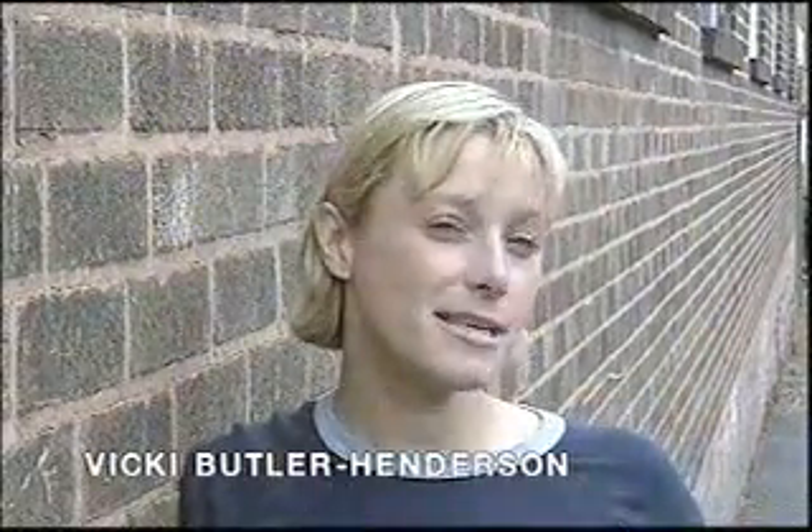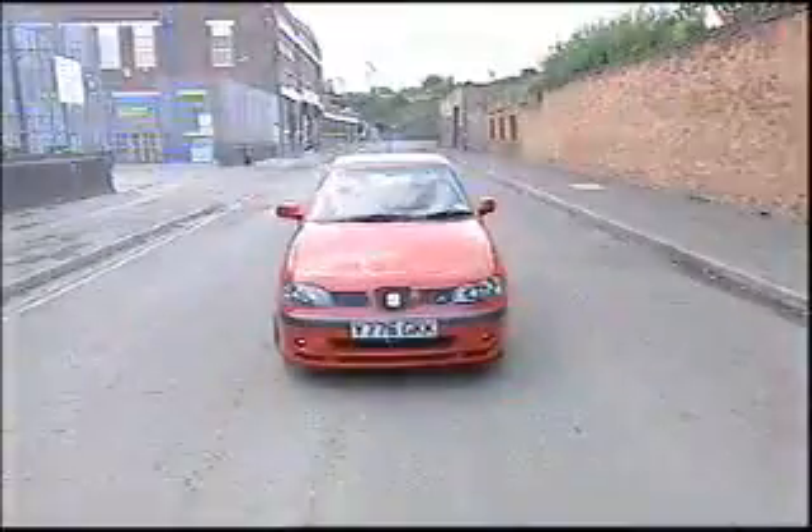Hot hatches are fun. They're compact and bijou, but their price isn't necessarily so. Especially this — the Seat Ibiza Cupra R.